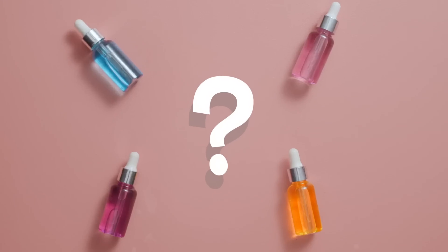Still confused about what serum to use for your skin concern? We've broken it down in a way that's easy for you to understand and remember, so that you're one step closer to amazing skin!